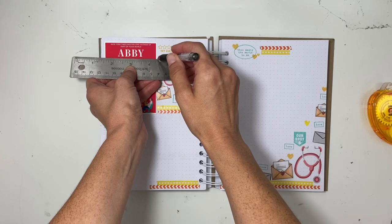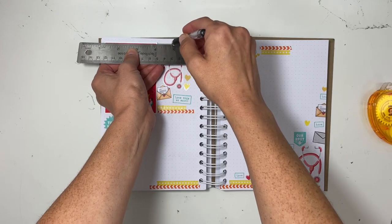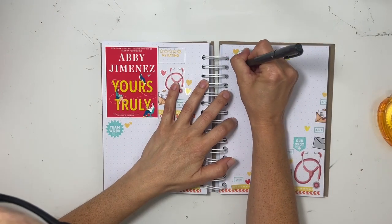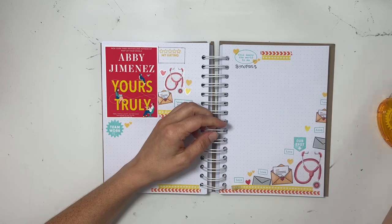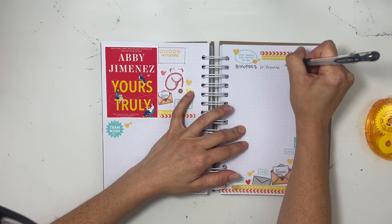I paraphrase my own synopsis for the book, but having Goodreads there definitely helps to jump-start me. I'm drawing in my box for the rating, and this time I went with yellow and stamped my rating. Since I didn't use any other black ink anywhere else, I figured I might as well just stamp the rating — totally different from normally just using black ink.